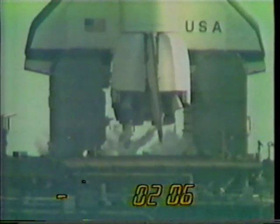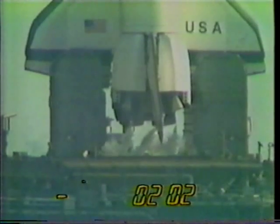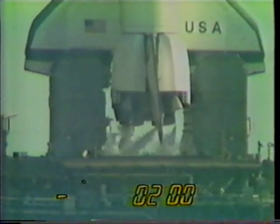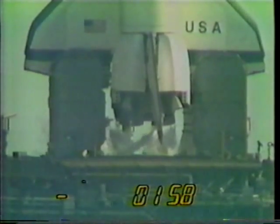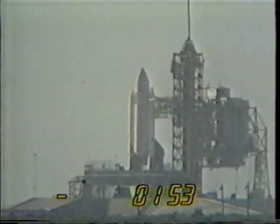Coming up on just 2 minutes away from launch. T minus 2 minutes mark and counting. The liquid hydrogen vent valve has been closed and flight pressurization is underway.